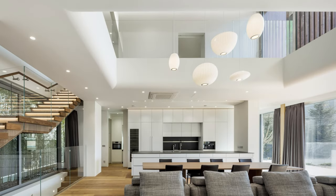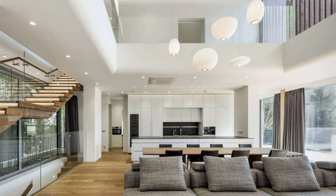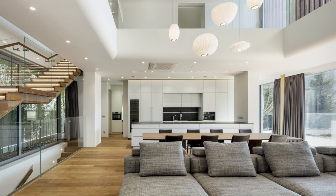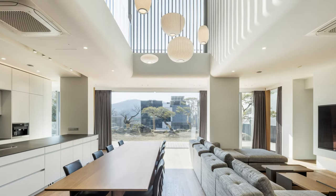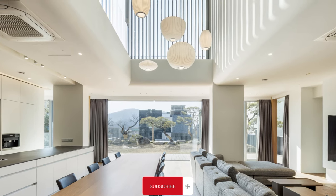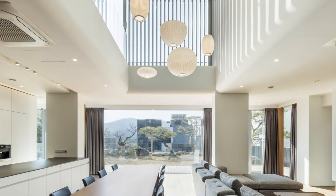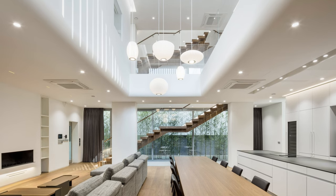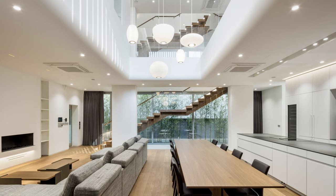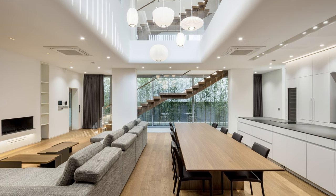The first floor hosts the communal spaces, featuring a living room and kitchen thoughtfully positioned to encourage family gatherings. A void space connects this level with the family room on the second floor. Moreover, the first floor boasts open, unobstructed windows on both its northern and southern sides, seamlessly blending the backyard, living room, terrace, and front garden into one harmonious space.